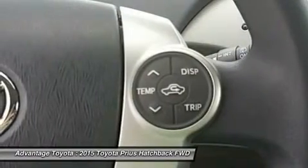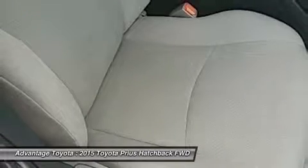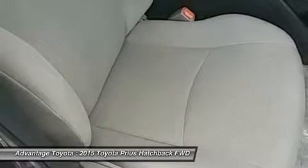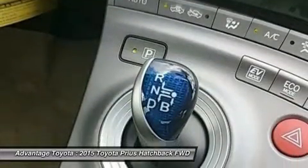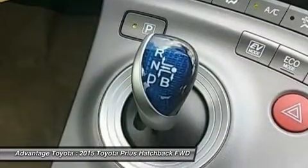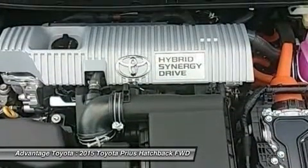Available safety features include dynamic radar cruise control, which can regulate vehicle speed when cruise control is engaged; a pre-collision system, which can automatically apply brakes if a collision is detected; and lane keep assist, which can give a warning notification or, when dynamic radar cruise control is engaged, gently correct steering.